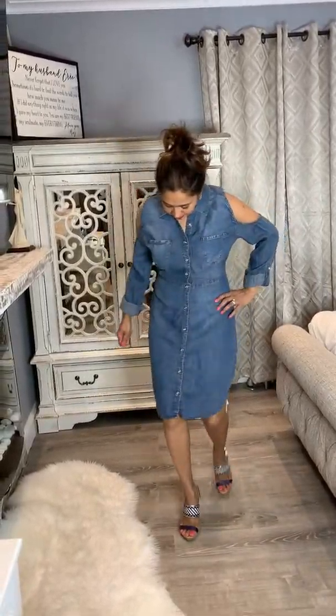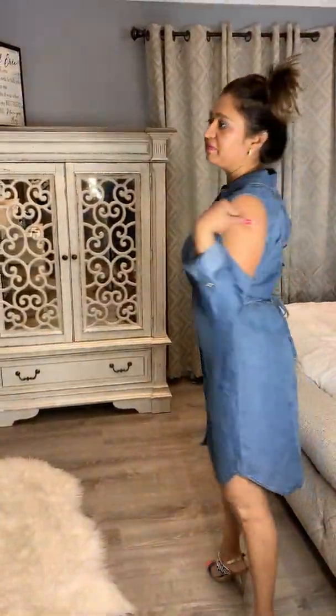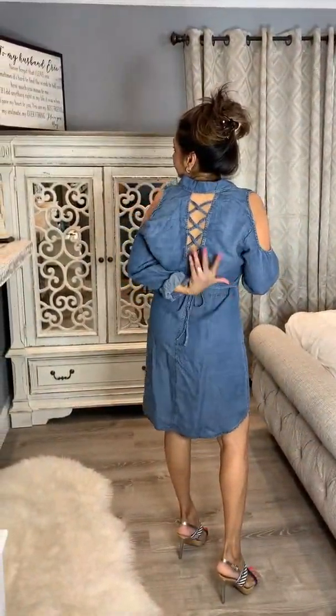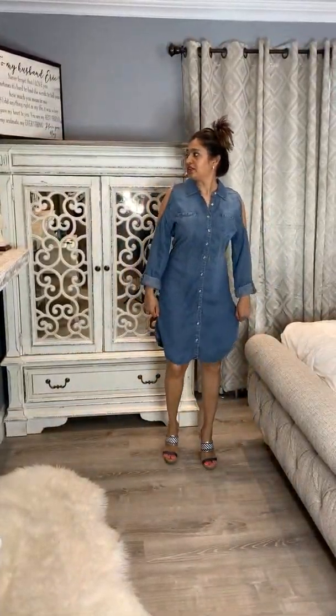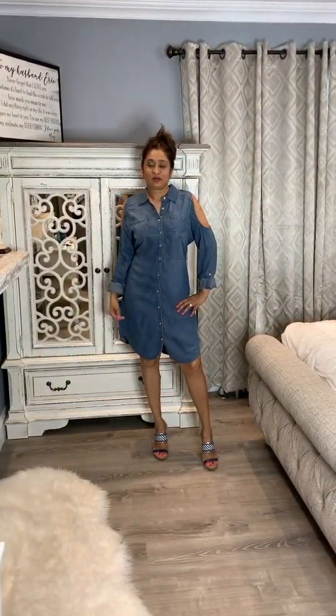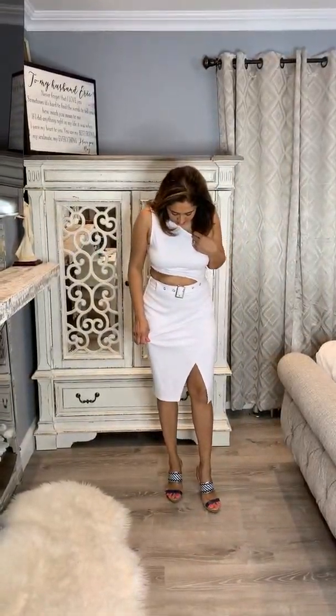No vacation is complete without a denim dress! Check this one out — it's really cool, it has cold shoulders and it's from Venus. Look at the strappy detail going on in the back — it is really cute. I'll link it below.